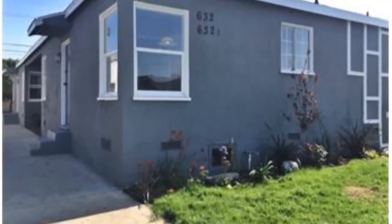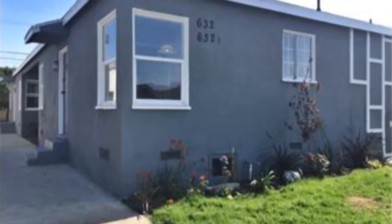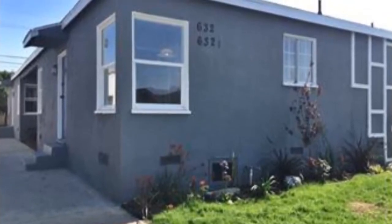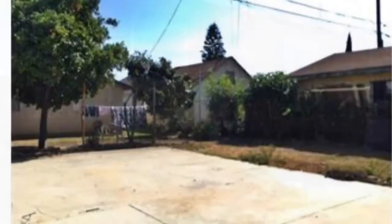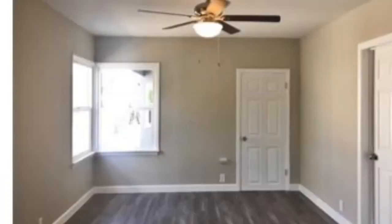Hello everyone, today is Tuesday May 17 and we're doing an open house in LA. This is a duplex — two units with two bedrooms and one bathroom each. It has a front and backyard, fresh painting inside and out.